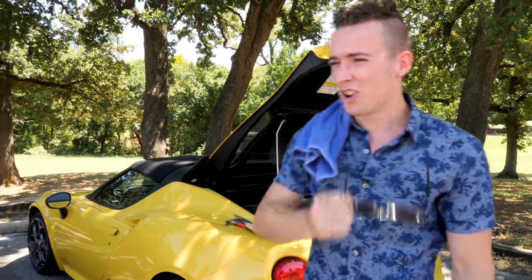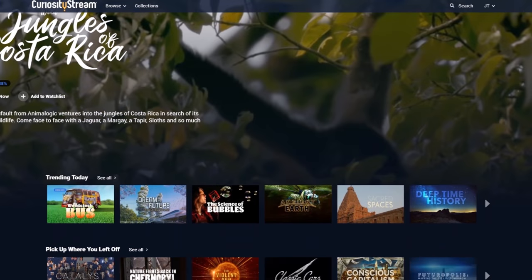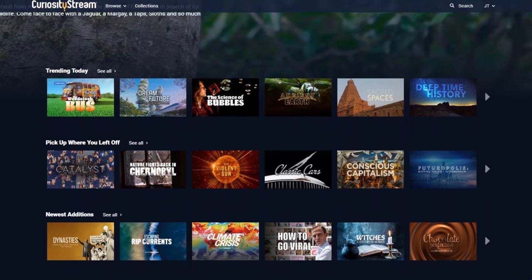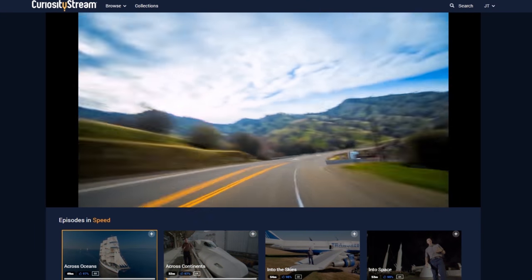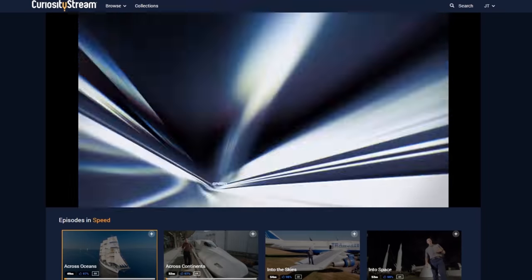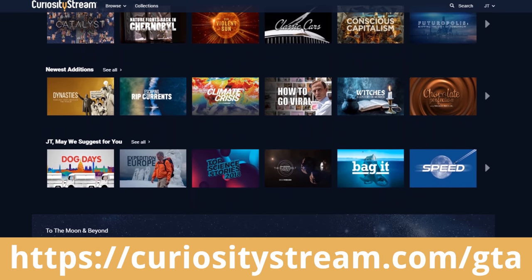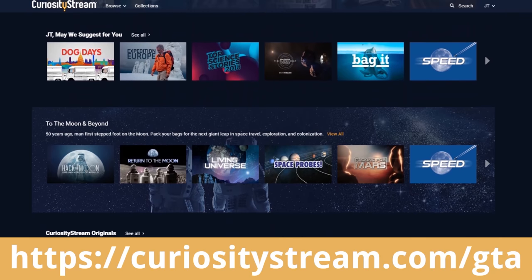CuriosityStream is the world's first streaming service for people who like to learn. They have over 2,400 documentaries and nonfiction titles. If you like our show, you'll love their speed category — it's got a ton of content on cars and other things that go fast. Unlimited access starts at just $2.99 a month, and as a special offer for Grand Test Auto fans, you can get your first month free by following the link below. Visit curiositystream.com/gta to sign up for your free trial.